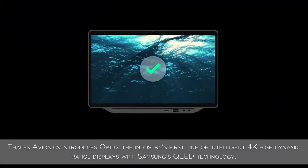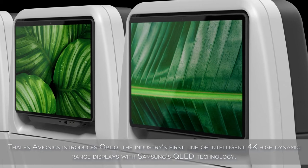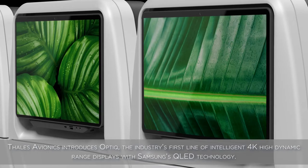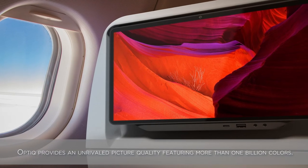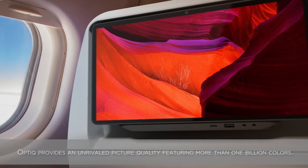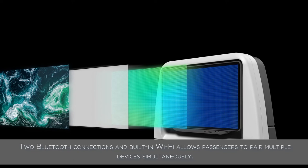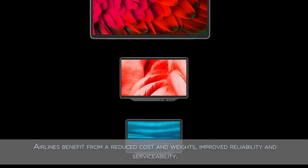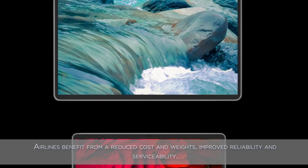Talus Avionics introduces Optique, the industry's first line of intelligent 4K high-dynamic range displays with Samsung's QLED technology. Optique provides an unrivaled picture quality featuring more than one billion colors. Two Bluetooth connections and built-in Wi-Fi allows passengers to pair multiple devices simultaneously. Airlines benefit from reduced cost and weight, improved reliability and serviceability.